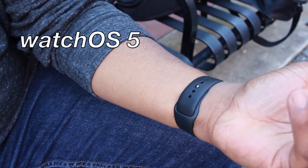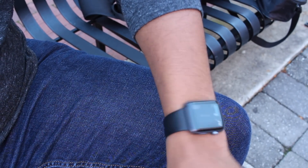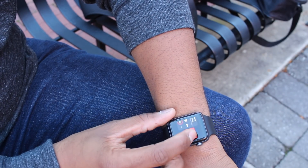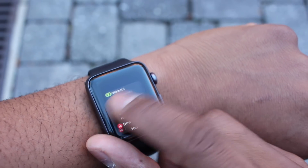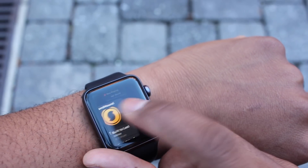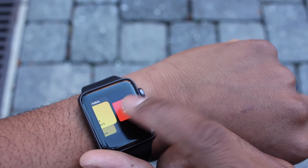WatchOS runs on every Series Apple Watch — not the first generation, but every Apple Watch thereafter. With WatchOS 5, you get features such as activity competitions, Apple Podcasts, and of course, walkie-talkie.